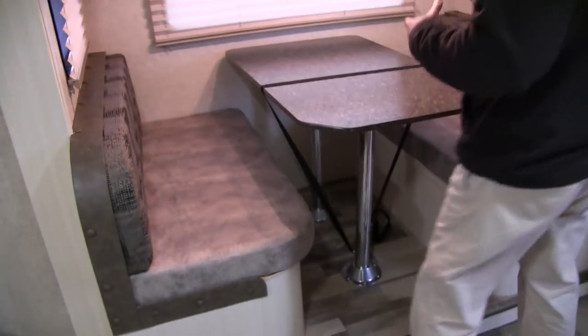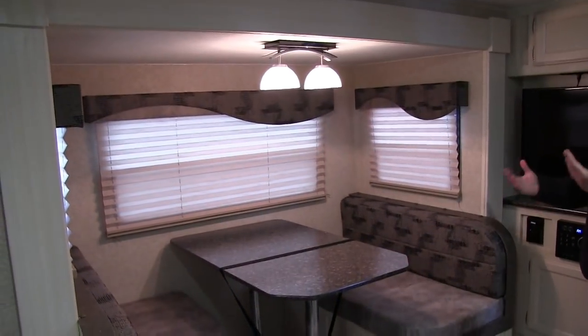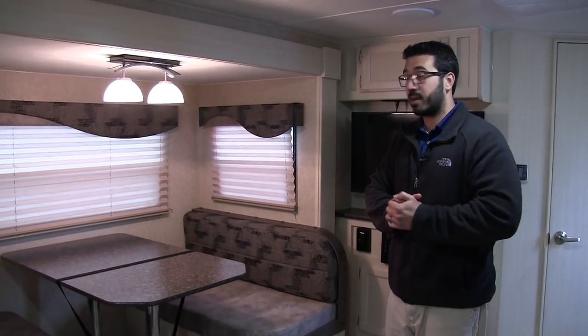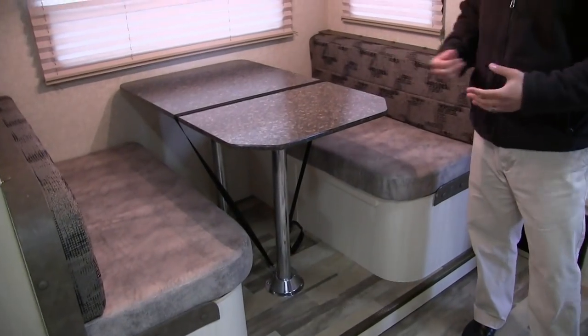This unit does have a slide — a big slide out dinette. The cool thing about the dinette is it has plenty of room for four people, so if you have guests and you all want to eat a meal together inside, maybe it's raining outside, this is a great place to do it.